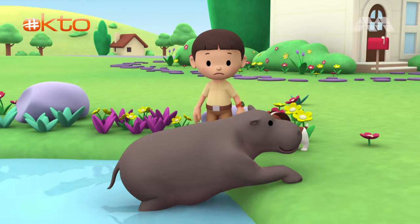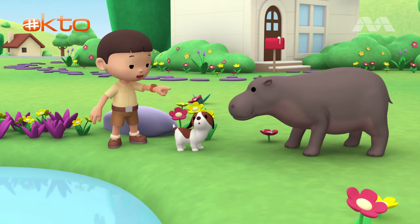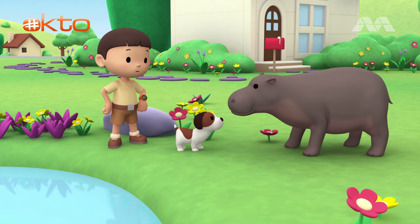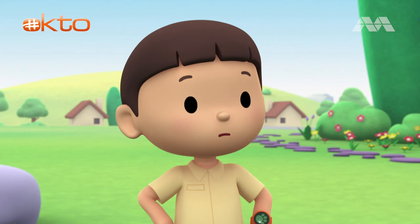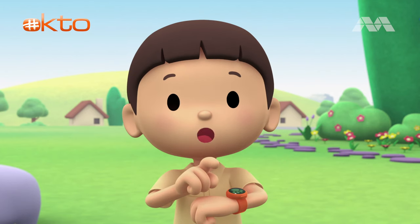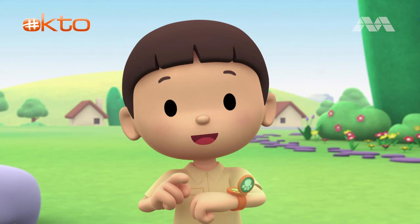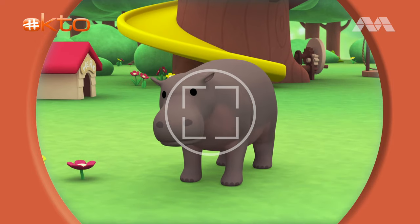Whoa! Hey, is that a hippo? But I thought hippos were bigger. I wonder how it got here. You know what we should do? Let's take a photo and send it to my sister, Katie. She is also a junior ranger. Now hold still, little hippo.